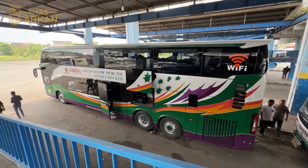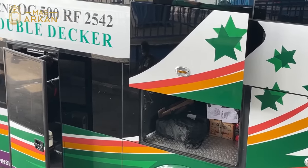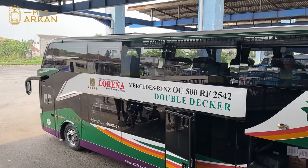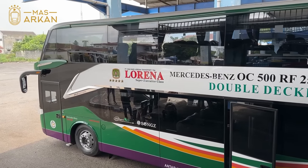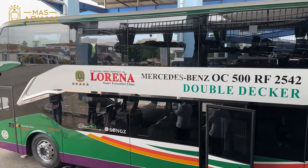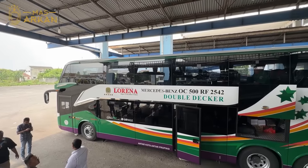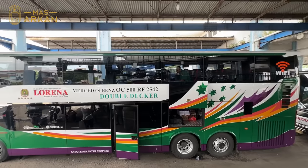Bagasinya sebelah sini. Kalau double decker bagasinya sebelah sini. Di bagian bawahnya ini ada kursi penumpang juga, tapi kelasnya sama untuk yang atas maupun yang bawah. Tidak ada sleepernya kalau Lorena. Jadi kursinya konfigurasinya sama, dua-dua juga, di atas maupun di bawah. Legacy SR2 double decker dipakaikan livery Lorena seperti ini.